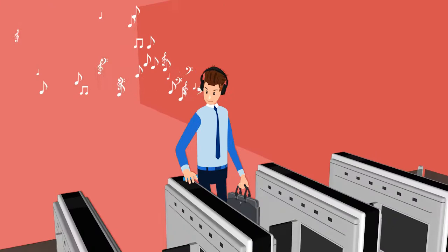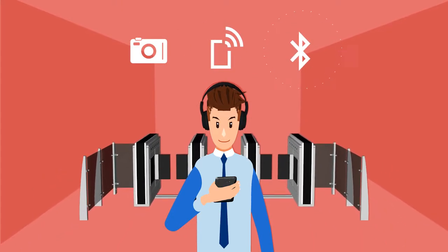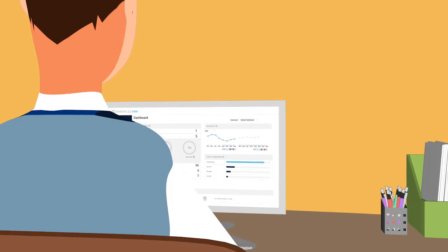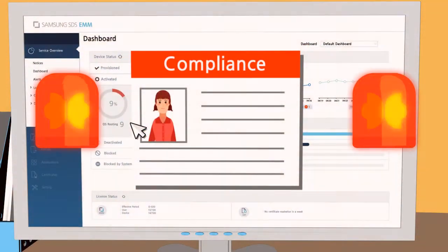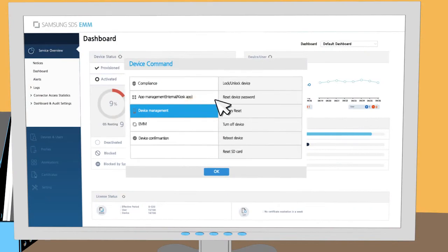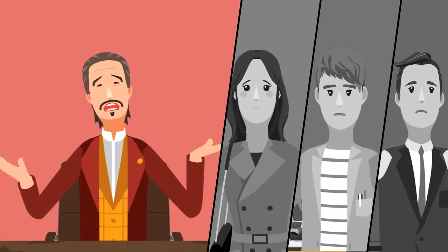When an employee passes through the SpeedGate, EMM is automatically applied and blocks functions like camera, tethering, and Bluetooth. Meanwhile, the admin is monitoring the dashboard to ensure that employees are complying with the security policy. Someone is using an unauthorized device — the admin instantly locks the device and completely disables it. Now there is no blind spot for data leaks.